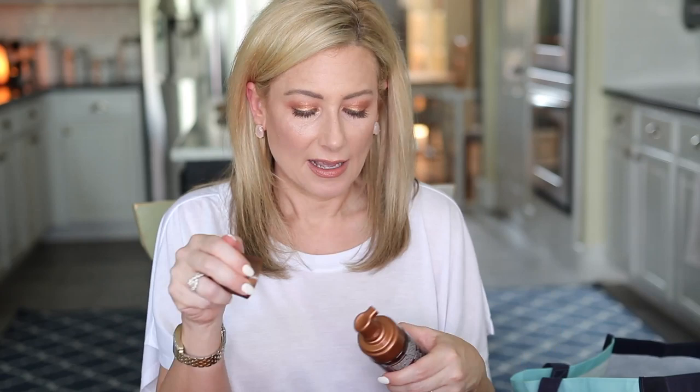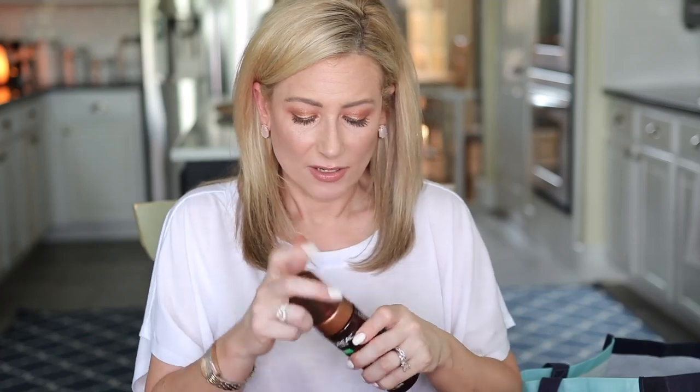It's from L'Oreal — it's their Sublime Bronze Self-Tanning Water Mousse. I have it in the medium shade and it has coconut water and vitamin E. It's just a very pleasant self-tanning experience. It didn't streak on me, it didn't make me feel sticky. It comes in this pump and comes out in a mousse.